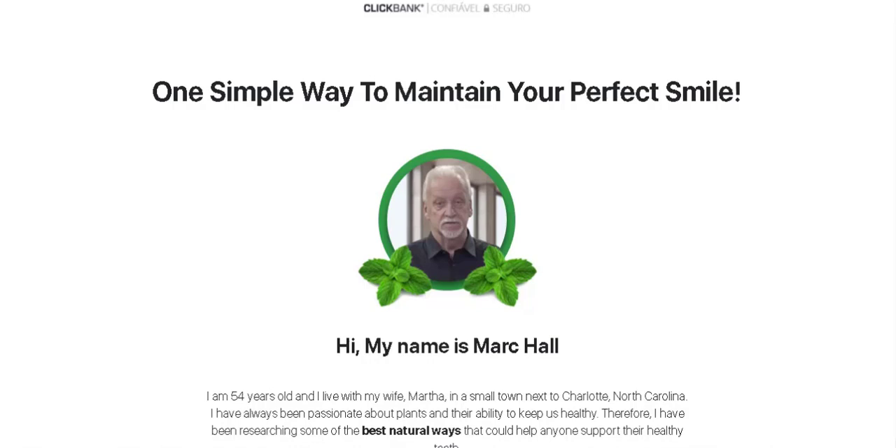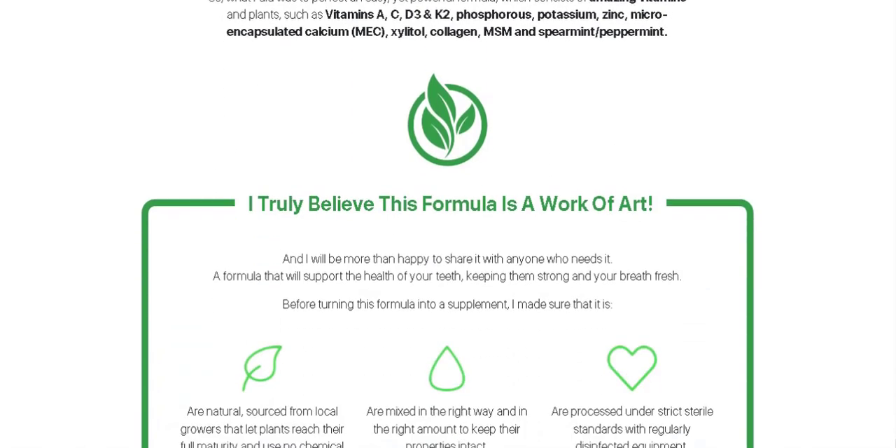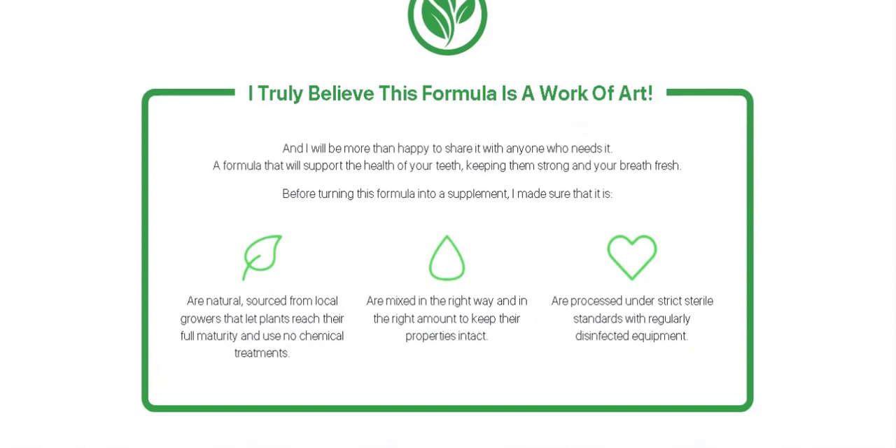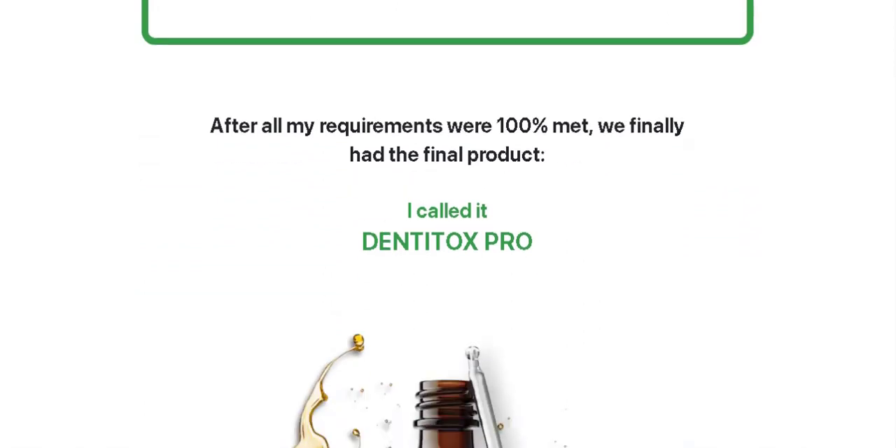If you are interested in Denitox Pro but still have some doubts, stay with me here in this video and I will help you. Here I am going to mention important information that you need to know before purchasing Denitox Pro.